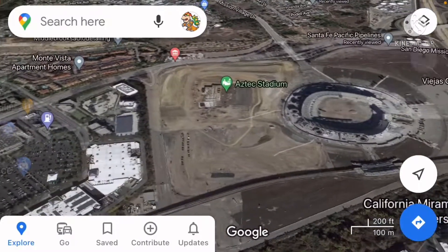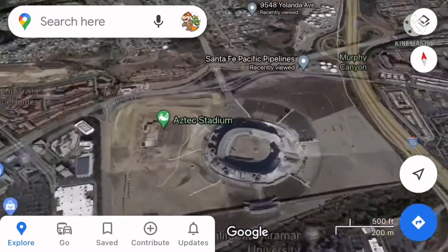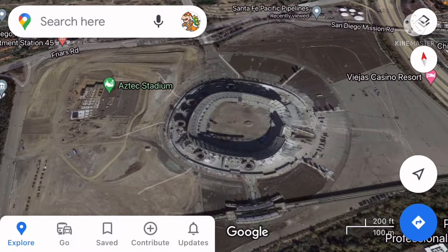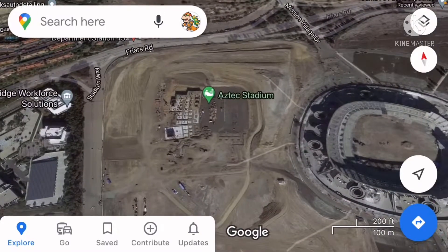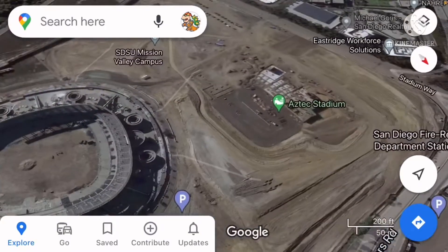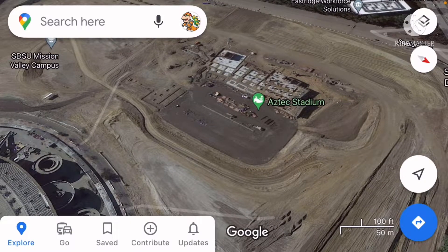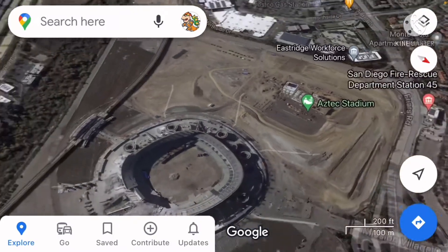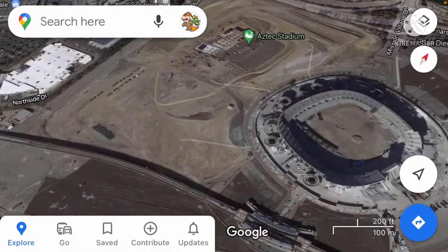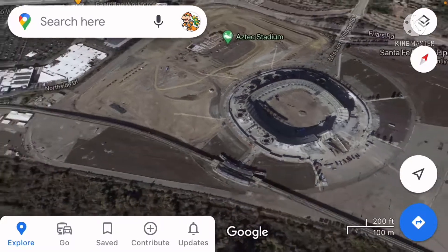Now in Google Maps, this is a more accurate depiction of what the place actually looks like. We have Aztec Stadium here being built, while the former Qualcomm Stadium site has long since been demolished.